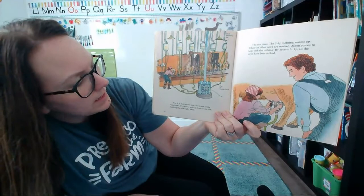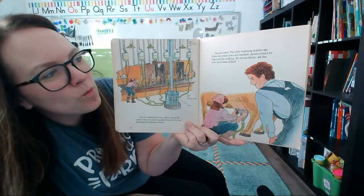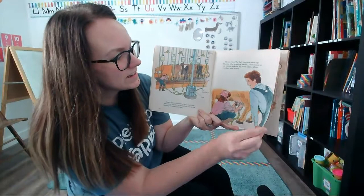Now it is Henrietta's turn — she is one of the oldest cows. Eve moves quickly from cow to cow, finishing the milking. The sun rises and the July morning warms up. When the other cows are washed, Jason comes to help with the milking. By 7:30, all the cows have been milked. These farmers have to wake up early to get their work done.